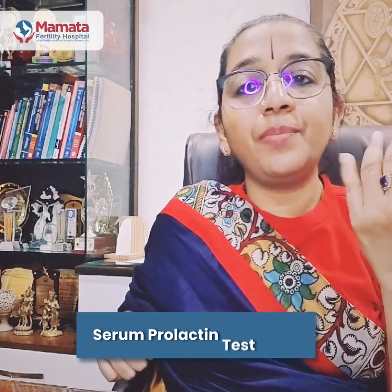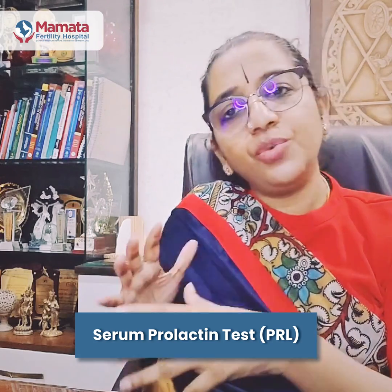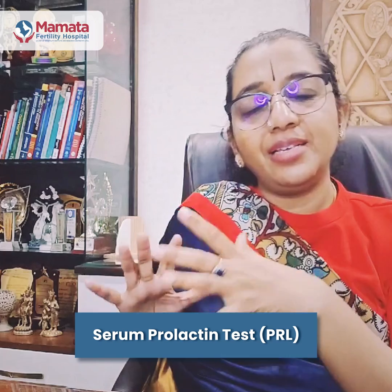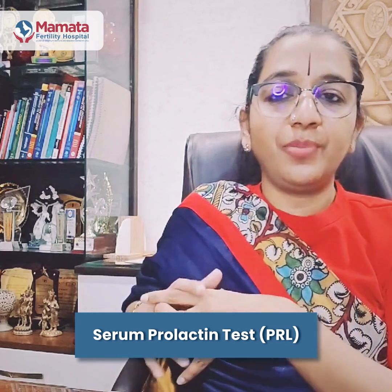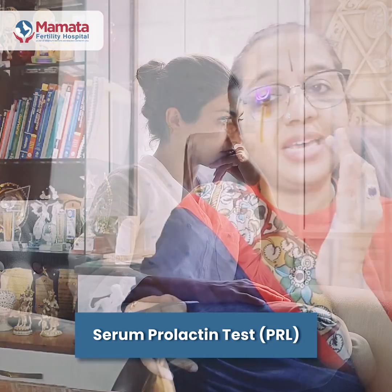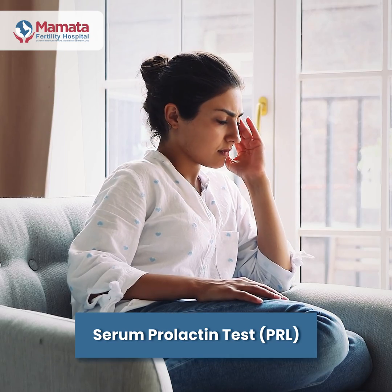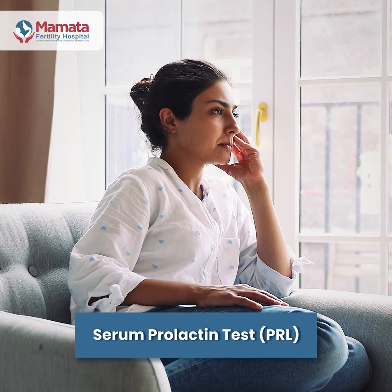Three, a serum prolactin test. A prolactin test tells you whether there are any abnormalities in the prolactin level, because if the prolactin levels are high, this can inhibit the egg from growing or even the lining of the womb from growing well.